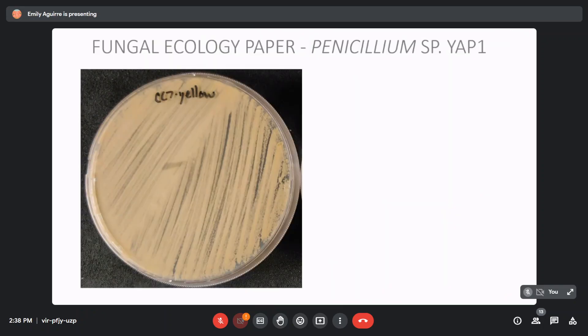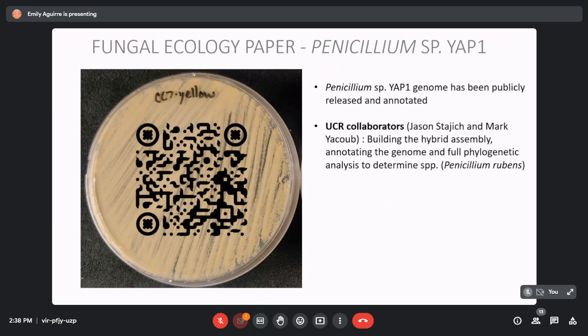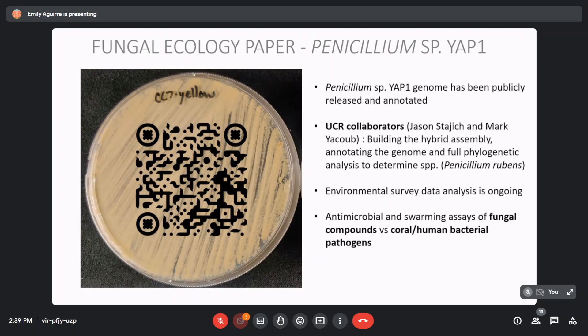In conclusion, we are currently working on the fungal ecology paper and would like to publish it in a few months. We were able to sequence the genome, assemble it, and annotate it with the help of our collaborators at UC Riverside, Jason and Mark. They built the hybrid assembly, annotated the genome, and did a full phylogenetic analysis to determine that the species was Penicillium rubens — which, by the way, was the first fungus to produce penicillin. There's a QR code to our genome if you want to check it out. The environmental survey data analysis is still ongoing, and our collaborator Dr. Corey Credit is working on the antimicrobial and swarming assays.